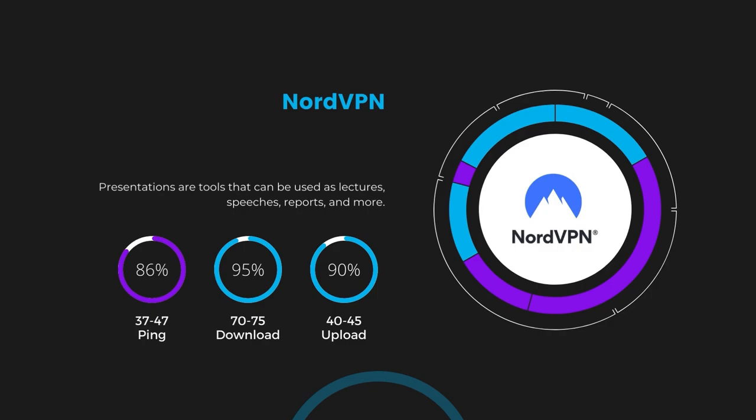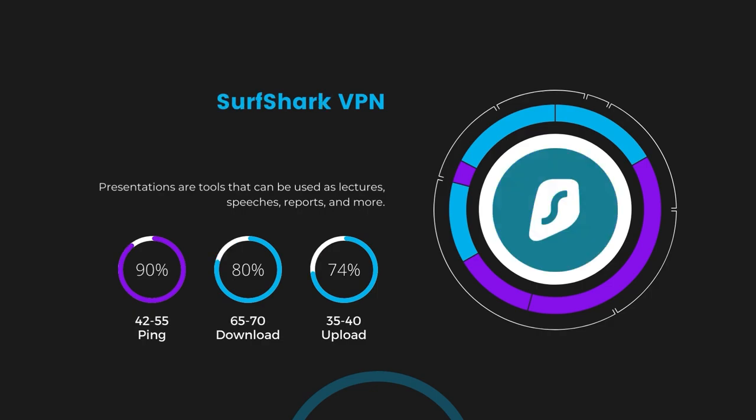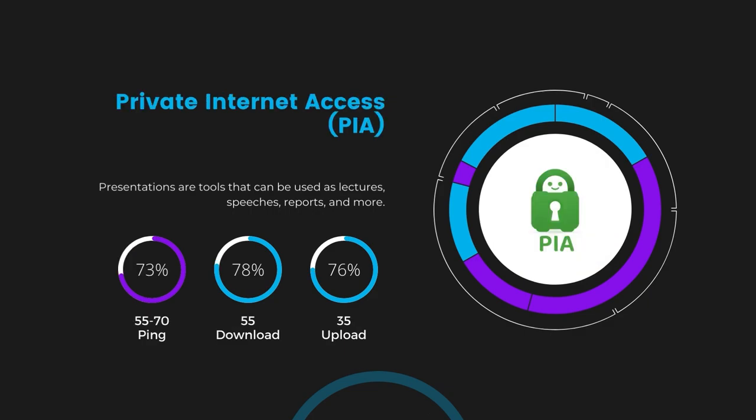Next in line is Surfshark, which exhibited a more considerable effect on ping, maintaining it within the 42 to 55 milliseconds range. Surfshark stands out for its negligible reduction in download and upload speeds, at 65 to 70 megabits per second and 35 to 40 megabits per second, making it a strong option particularly with its unlimited simultaneous connections. Lastly, Private Internet Access presented a ping range of 60 to 70 milliseconds, the highest among the three. Nonetheless, PIA's unmatched server tally exceeding 35,000 offers ample opportunities to locate a server that may lower this ping, with download and upload speeds observed at 50 to 55 megabits per second and 30 to 35 megabits per second.